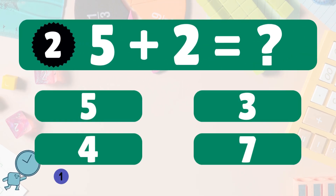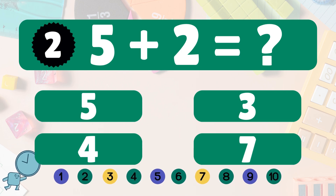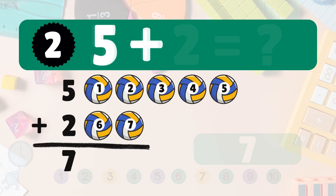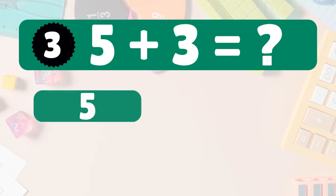Five plus two equals seven. Let's count together: one, two, three, four, five, six, seven. Five plus two equals seven. You're doing awesome! Next: five plus three equals what?